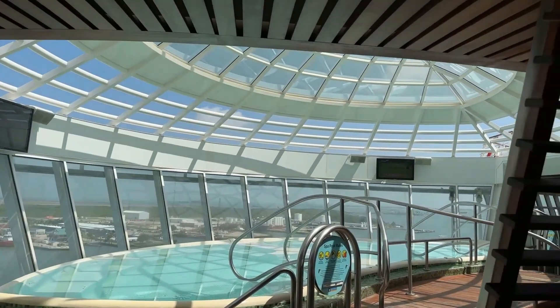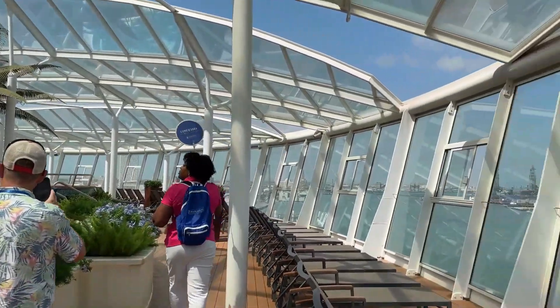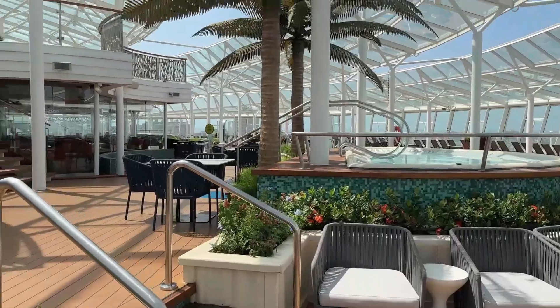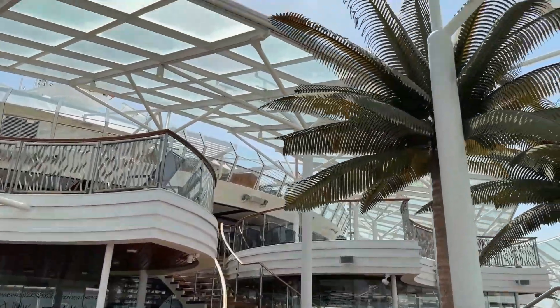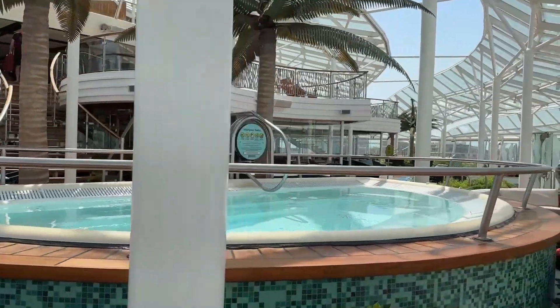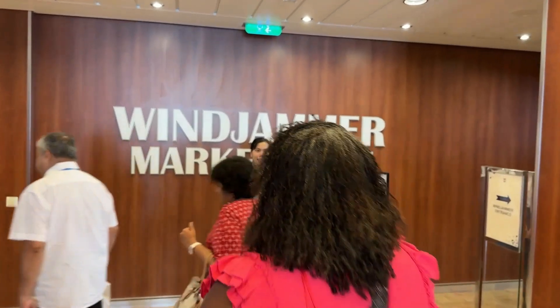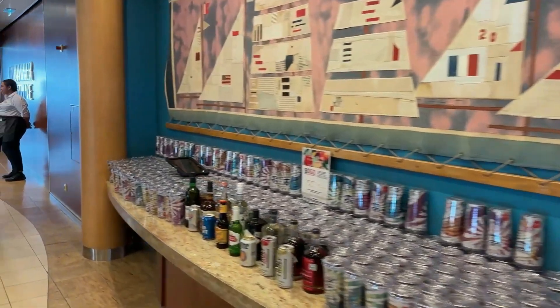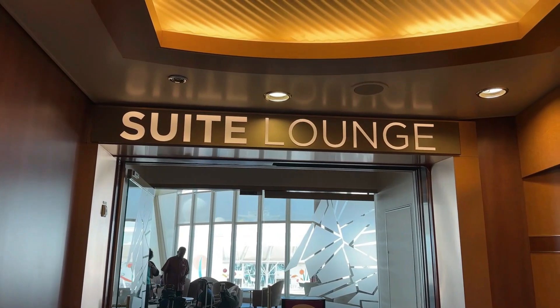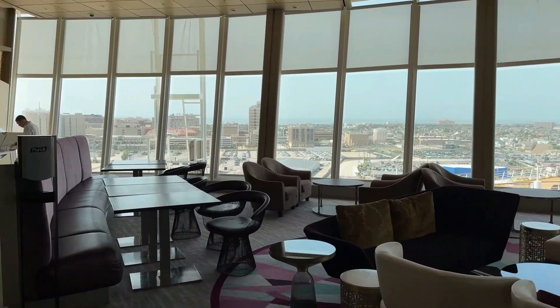In the front of the ship you will find the solarium area — a peaceful area to relax with tons of chairs and pool areas. Deck 16 has the solarium bar. At the very back of the ship is the Windjammer, which is where the buffet area is for a quick bite to eat. And of course the FlowRider, where you can surf on the ship. On deck 17 you have the suite lounge, an exclusive relaxation area for suite guests.